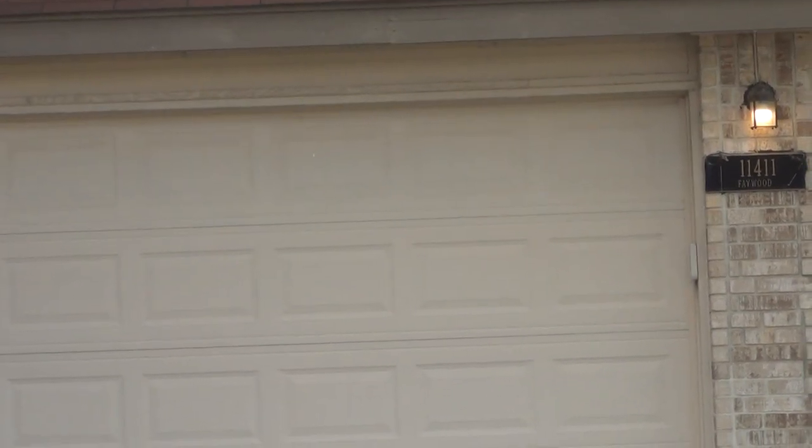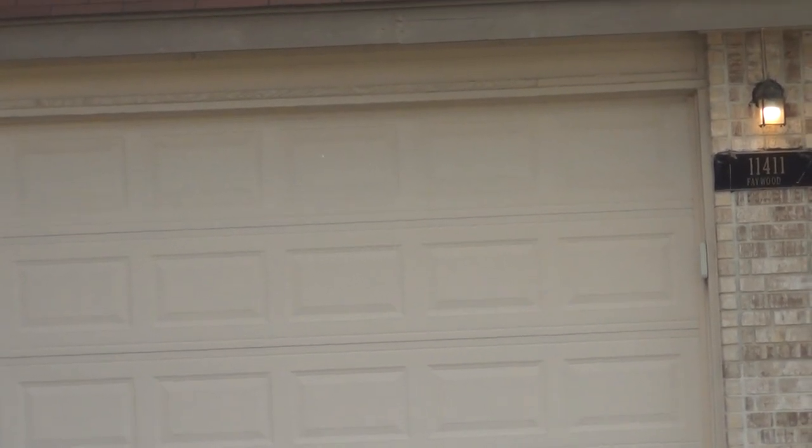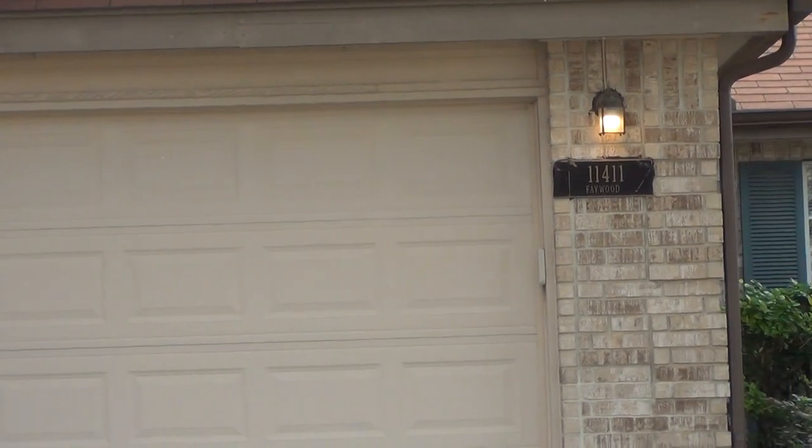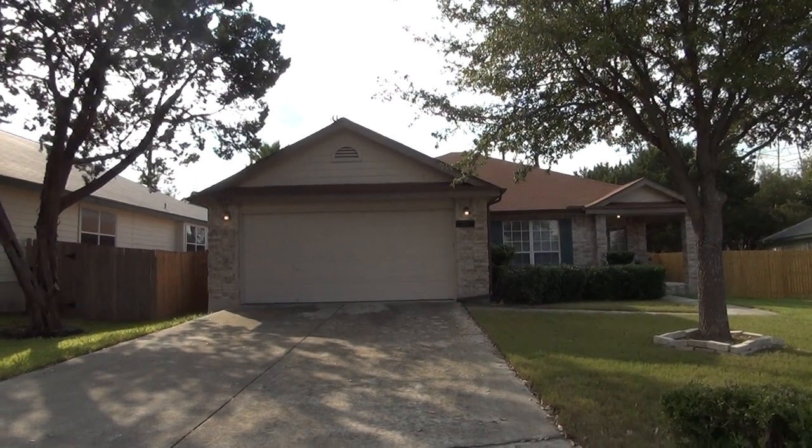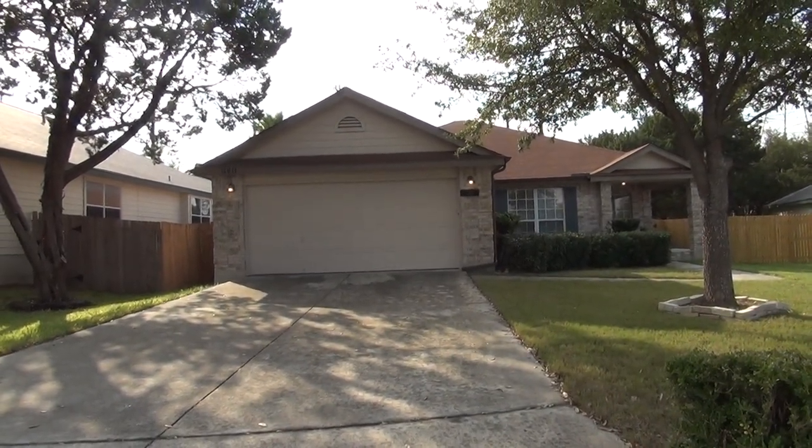I'm here at a new listing at 11411 Faywood, Helotus, Texas 78023. This is the condition of the home as of 2:50 PM on November 13, 2017.